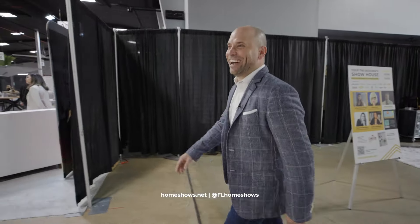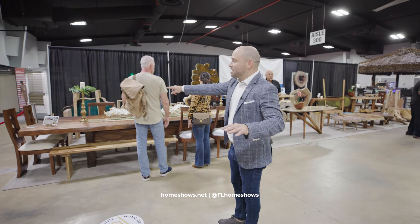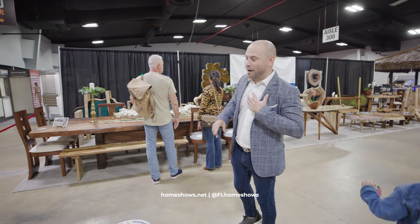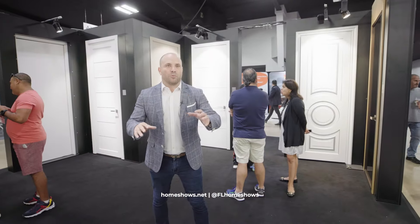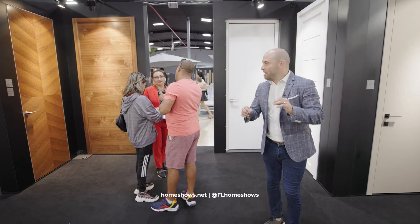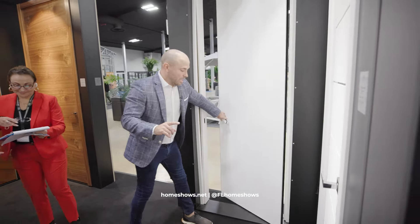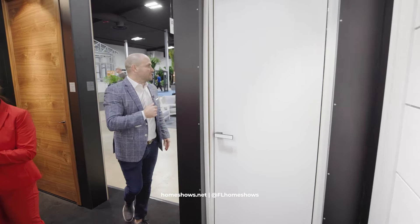When you want to entertain, you don't have to spread people throughout your home. This is a 14-foot-plus dining table where you can fit all your friends. A lot of areas when remodeling, people tend to neglect interior doors until the end — but it is one of the most important aspects and one of the areas that will completely change the look of your home. If you think you have a tight space where a regular door won't work, here at the show is where you get to discover and see the difference.